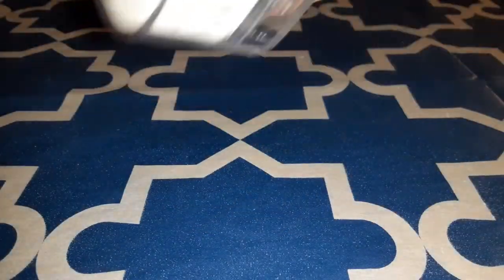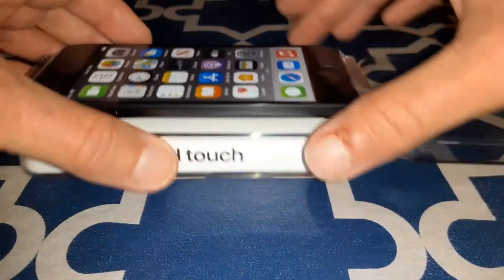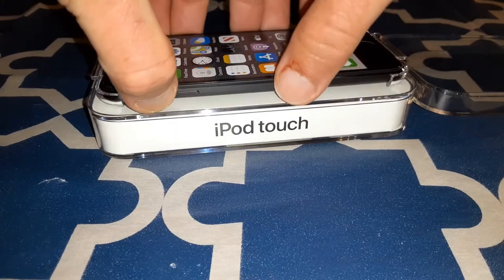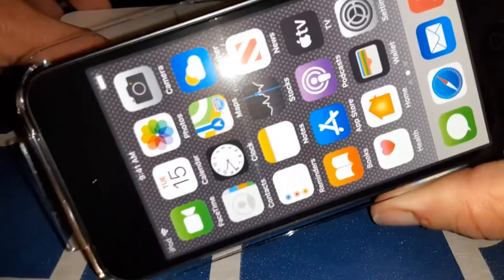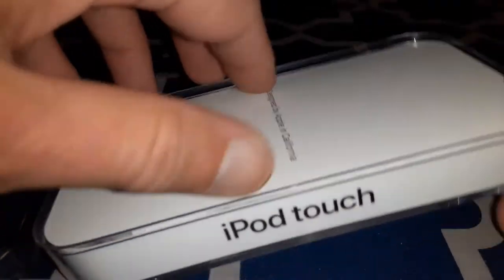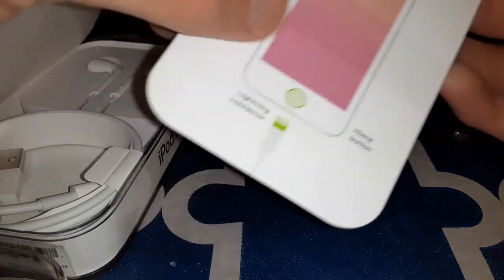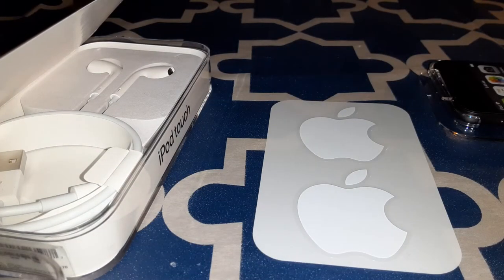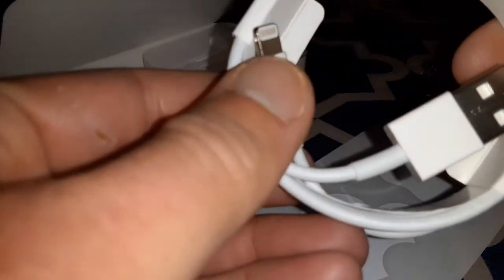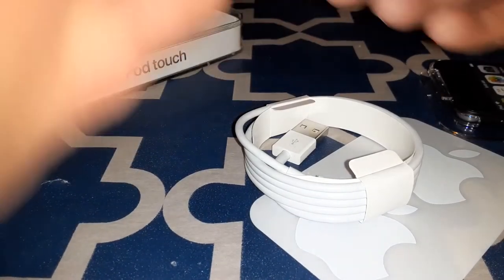Let's peel up the wrap and fold it down. My tripod broke so I'm just putting my phone on the stand — it is what it is. Inside here's the iPod. We get our quick start guides, apple stickers, a USB-A to Lightning adapter — nicely wrapped up — and a pair of earbuds.